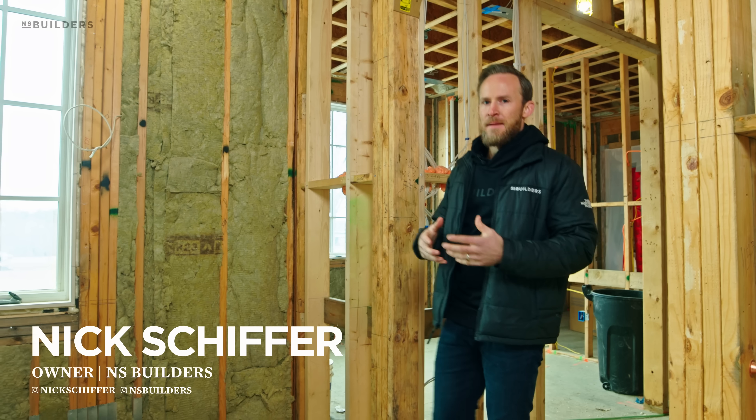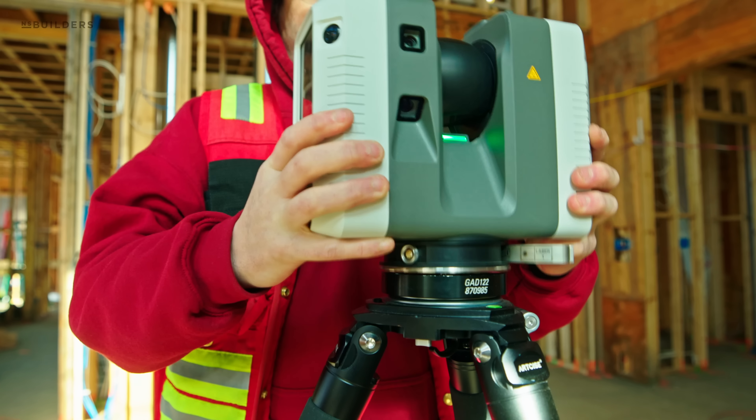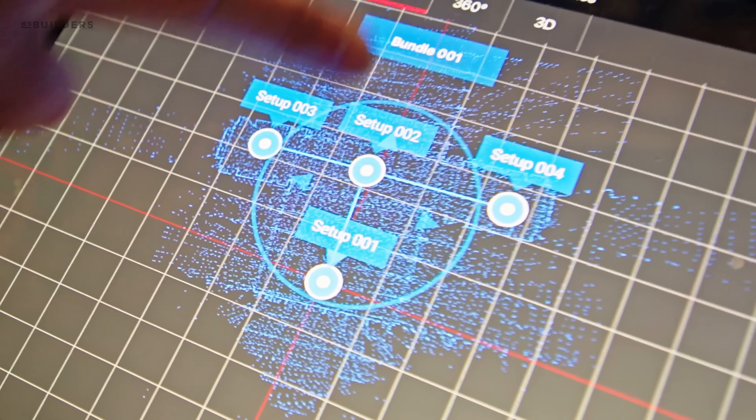We're in Needham today and I'm going to meet with Clayton from Multivista. We have already talked about creating this digital twin of the home, scanning the entire home, and we figure we take the opportunity to walk you through what that process looks like and also the importance of doing it.